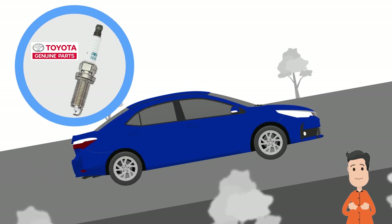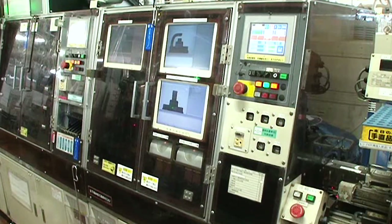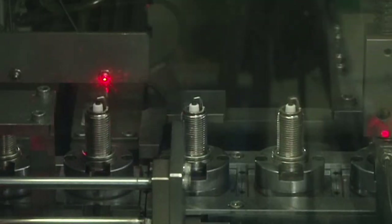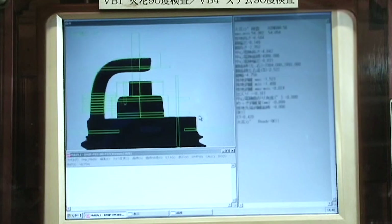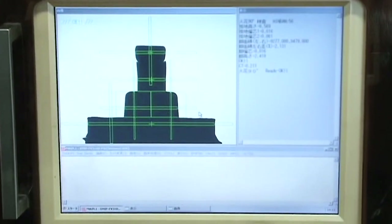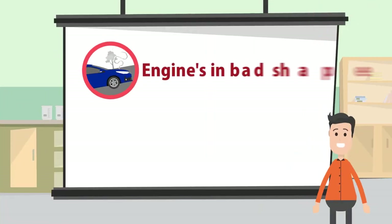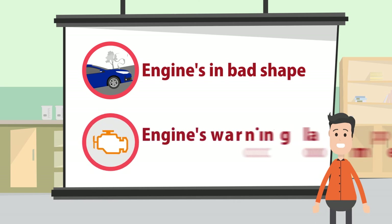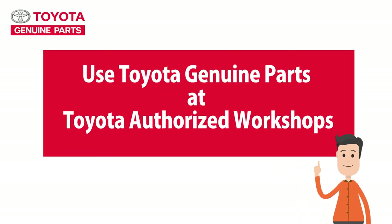Genuine spark plugs keep your engine safe and keep it running well. The spark plug's mission is to produce strong sparks, and those crucial sparks come out from the tip. Before being shipped out, the tip on every single genuine spark plug is cross-checked with engineering specifications to an accuracy of one hundredth of a millimeter. They are strictly inspected to maintain quality. And that's why, when you feel your engine is in bad shape or when the warning light comes on, for your safety — Toyota Authorized Workshops.